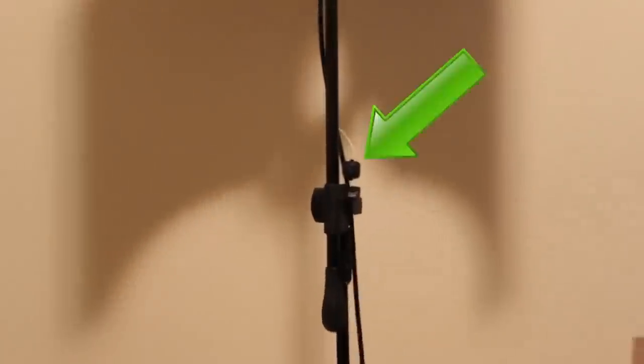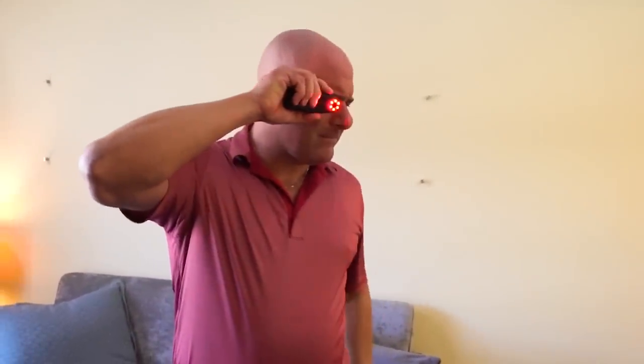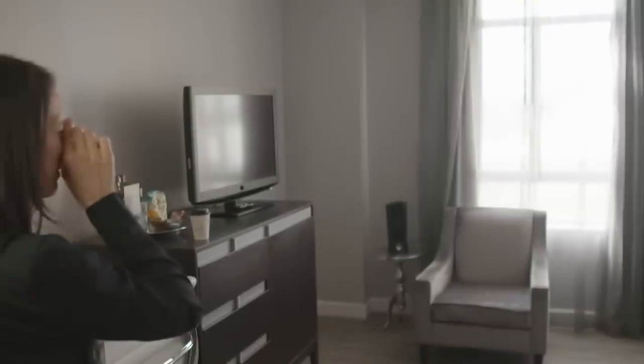It can even detect cameras that are currently turned off, along with CCD, CMOS, CCTV, and fisheye cameras up to 45 feet away. Simply look through the viewport and scan the room to locate any hidden cameras with minimal fuss. The LED strobe lights are designed to bounce off hidden camera lenses, highlighting them instantly by showing them off as blinking lights.